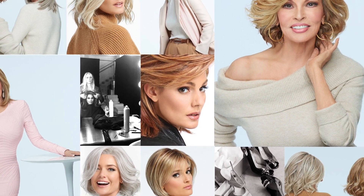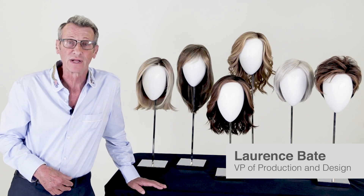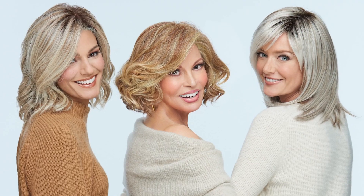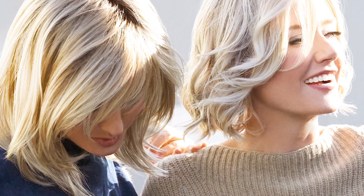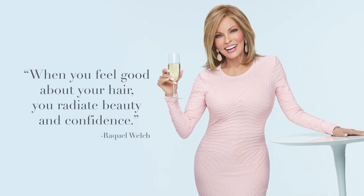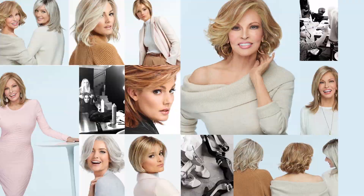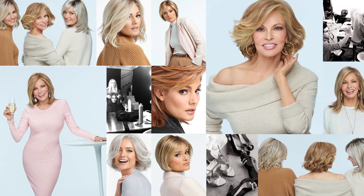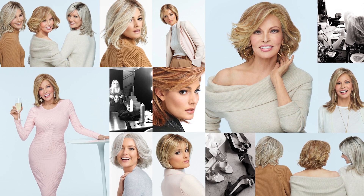Women can have the hair they've always dreamed of, with bold, sensuous looks from the Raquel Welch wig collection. Known for her legendary beauty, the iconic actress's line has been one of the largest and most respected wig collections across the globe for two decades. As Raquel says, when you feel good about your hair you radiate beauty and confidence — and Raquel makes it easy and effortless with her 2018 collection.